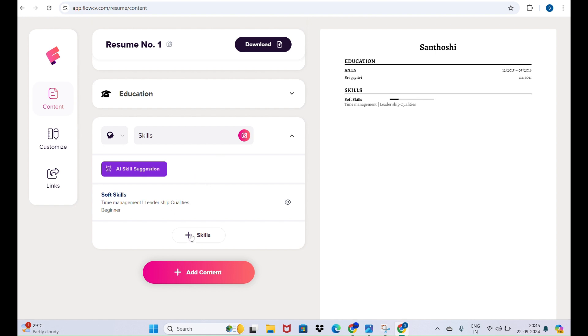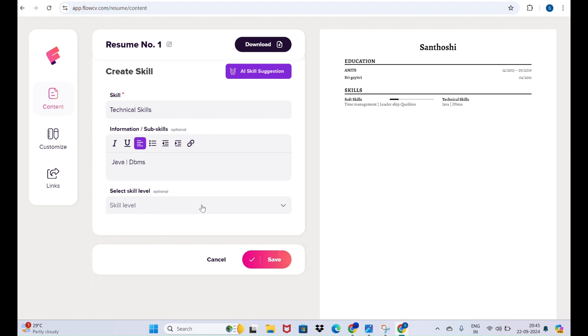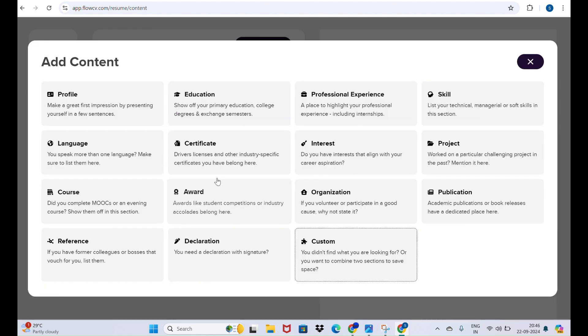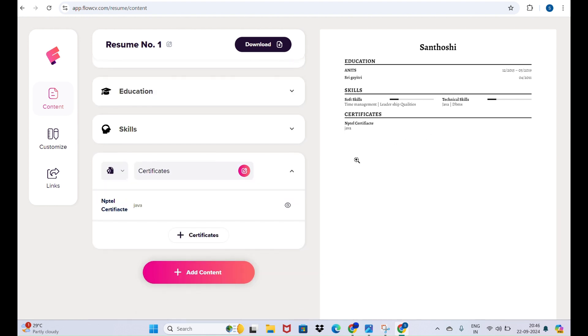You can add many skills and also add another content section for technical skills — for example, Java, programming, DBMS, and more. You can label your skill level as beginner or otherwise. When done with skills, click 'Add Content' again and you can add certifications — for example, a Java certificate — and specify the specialization.